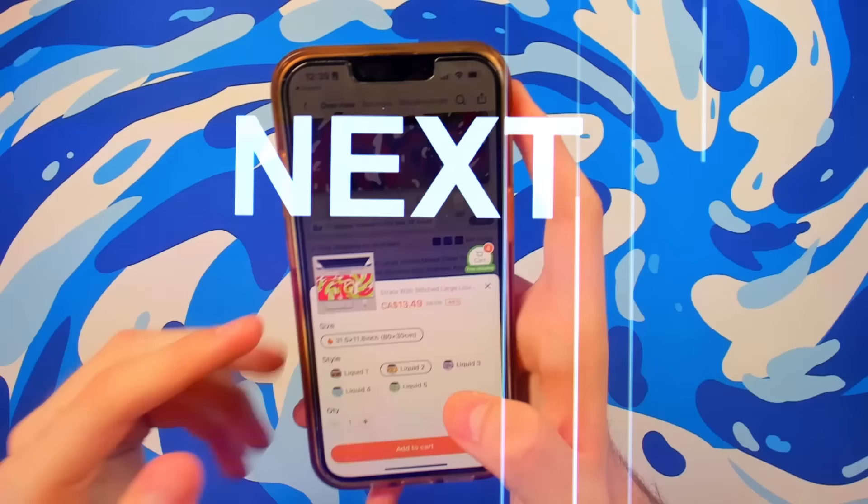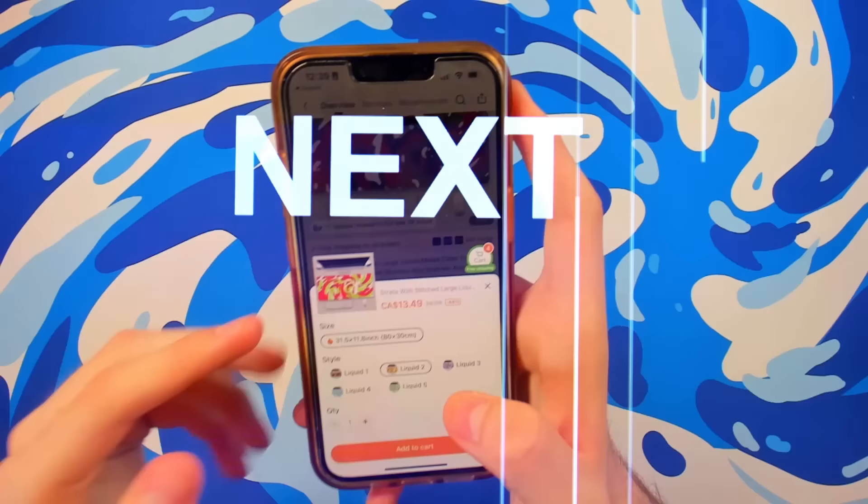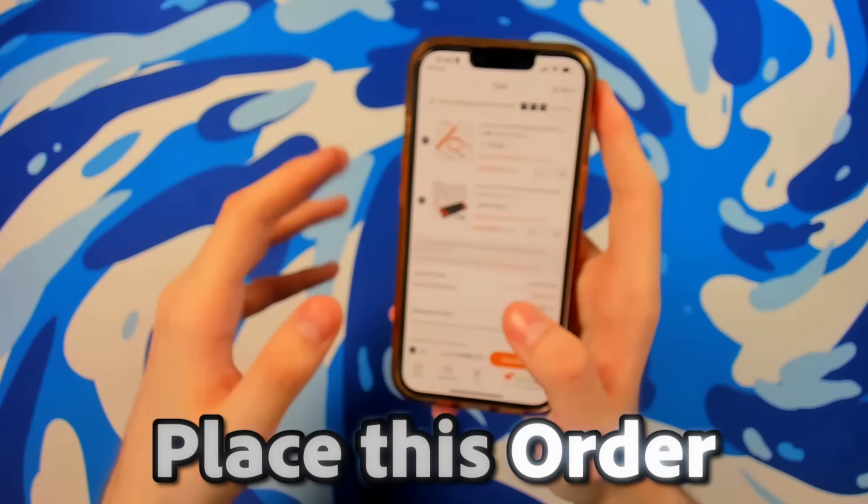For only $13 you can get this huge mouse pad, and there are a bunch of different colors. I really like this Christmassy looking one — the red, green, and white one. Let's get that. Now the total for the entire setup, plus the car mouse which I'm pumped to try, is $86.22. So I'll place this order and I'll see you back when it gets here.